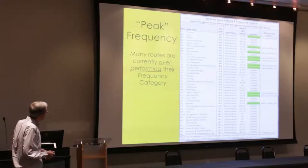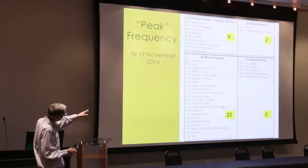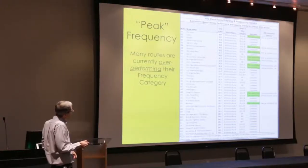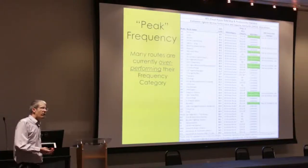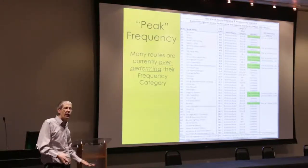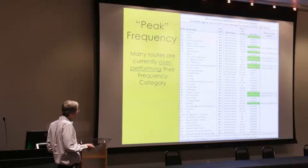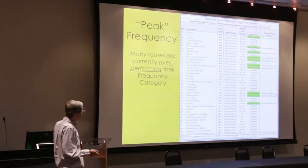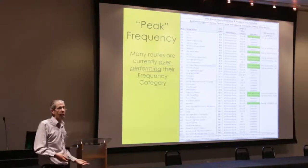Many of our existing routes are currently overperforming their frequency category. Routes shown in green are overperforming — meaning the ridership and demand are there for better frequency, but the constraint is funding. Some routes are overperforming by a little, others by a lot. For instance, service along Ellis and Eastern are still in the 30-minute category but could probably support 15 minutes. We're still trying to get them up to 20 minutes.